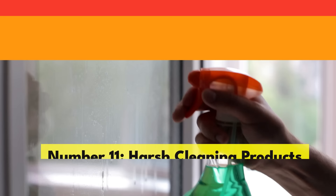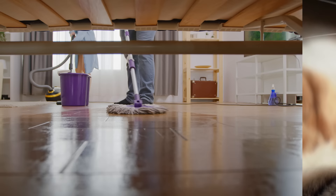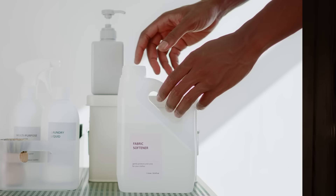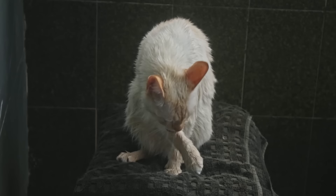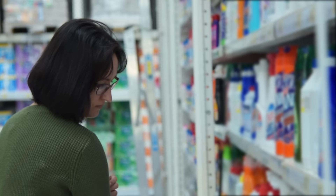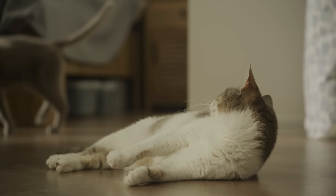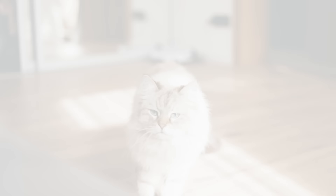Cats, with their elite-level grooming skills, are constantly cleaning their paws. Imagine your cat prancing across that freshly mopped floor, only to later indulge in a paw-licking session. They could be ingesting remnants of harsh chemicals — and these chemicals don't just irritate their digestive system, they embark on a silent, sneaky assault on their well-being. Many household cleaners are laced with bleach or ammonia that, while great at busting dirt, are not friendly to our feline friends. Regular exposure to these chemical residues can lead to long-term health issues.